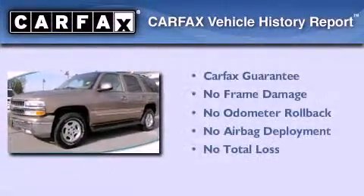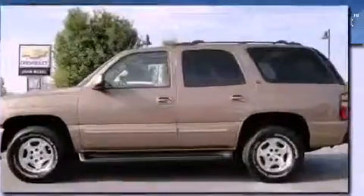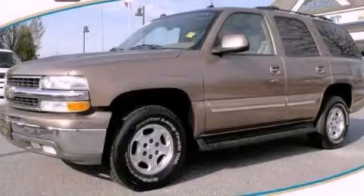Not to mention that this Chevrolet qualifies for the Carfax Buy-Back Guarantee. This vehicle is sure to sell fast. Call and arrange your test drive today.